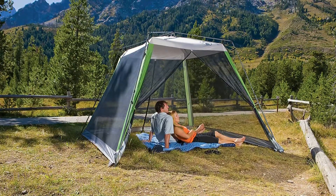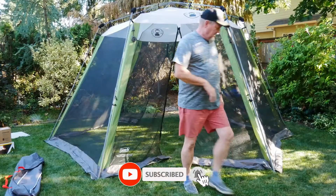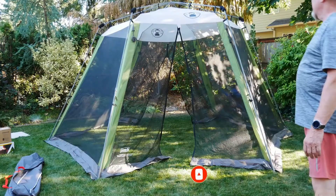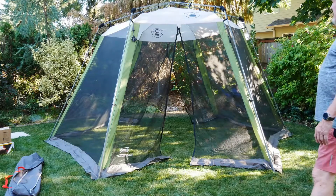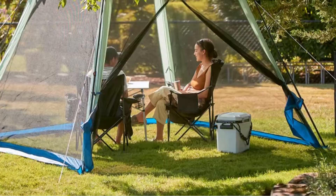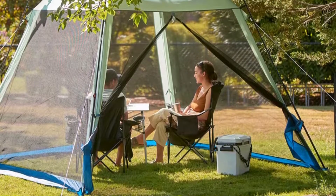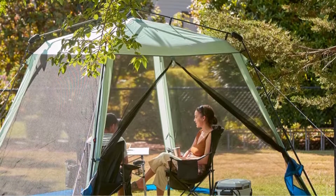This screen tent features the traditional fiberglass pole setup, but it's easily accomplished in under one minute. Both the tent and poles collapse to fit in a carrying bag similar to a medium-sized duffel bag. It weighs just under 17 pounds, and the tent is a convenient item to keep in the camping kit or trunk. And since it doesn't have a floor, there's no concern about leaving campsite dirt and sand inside.